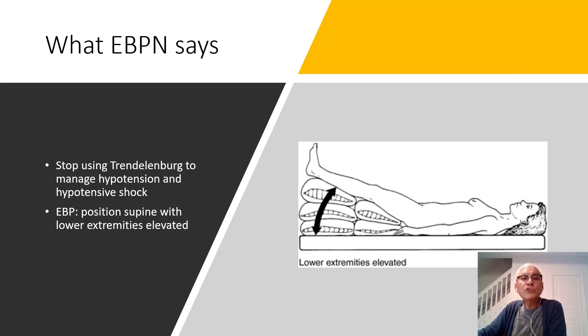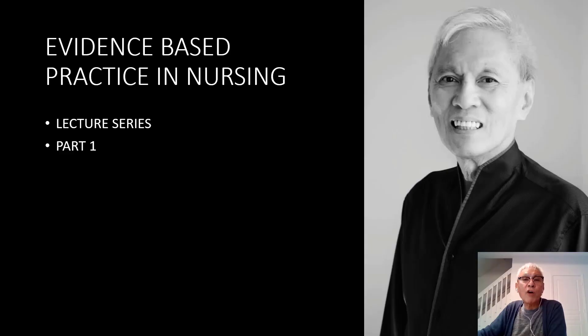This is the conclusion of part one in the evidence-based practice in nursing series, presented by Dr. Tom Madaya. I look forward to seeing you in part two of this series. Thank you for your participation, and if you wish to avail of this series, please like and subscribe.